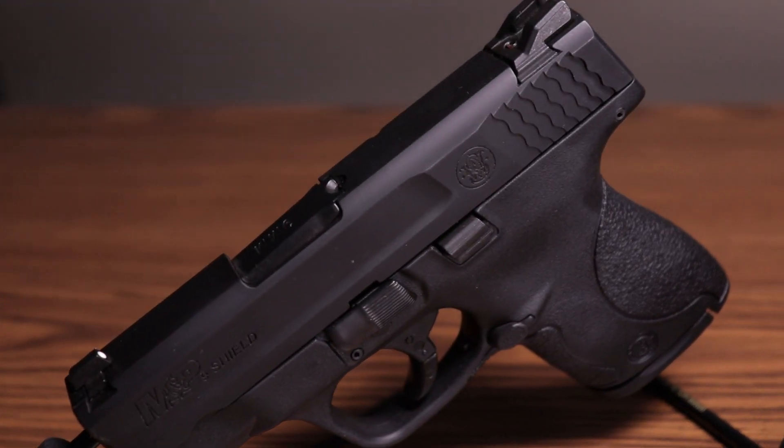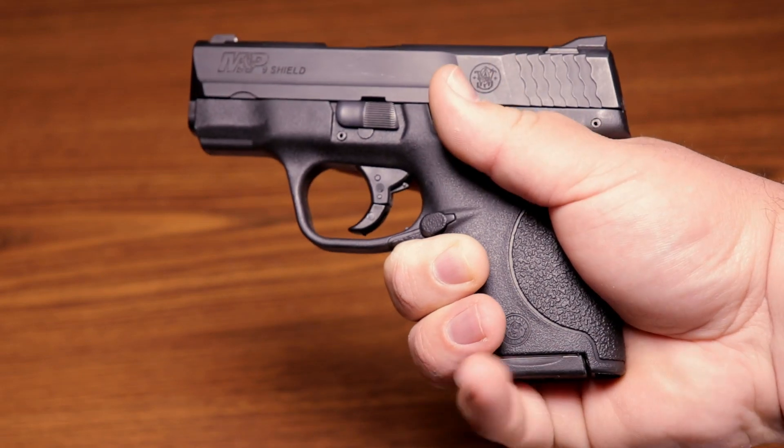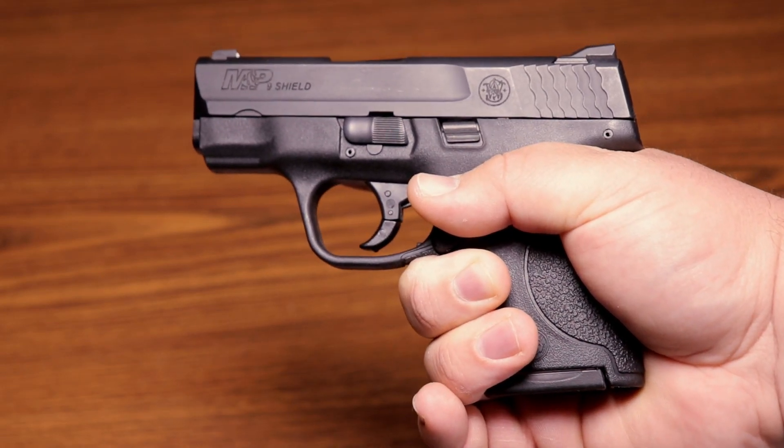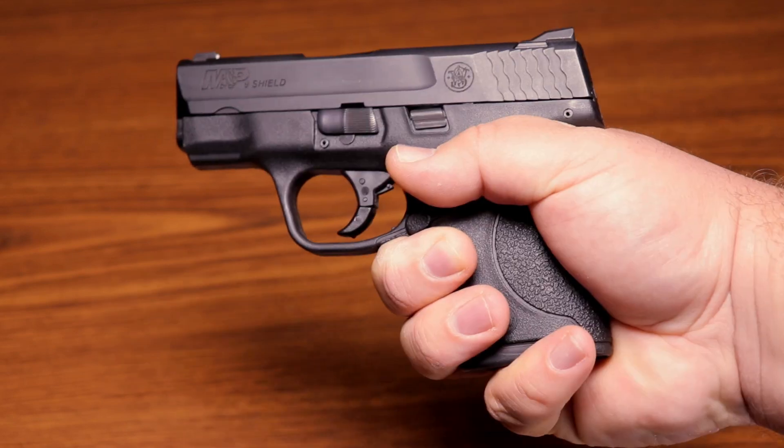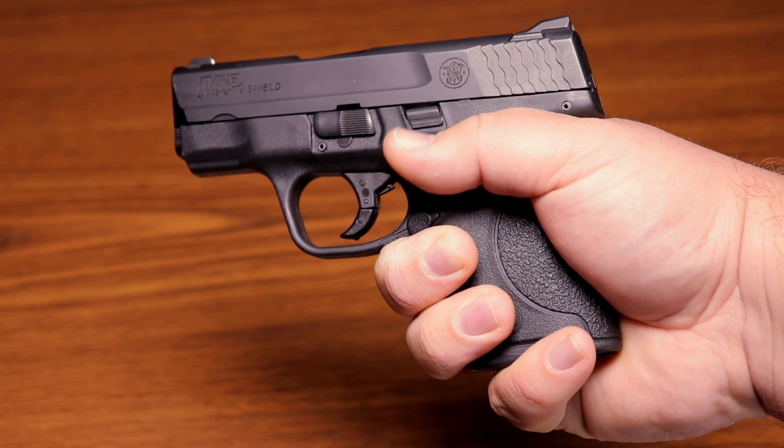Now contrast that with the subcompact and its smaller size. The subcompact's grip is so short you may not be able to fit all your fingers around it, which also means less ammo capacity. Because of this, there tends to be more felt recoil because the extra weight and grip from the full size is not there to help you manage the recoil. That doesn't mean it's going to go flying out of your hands, providing you're using a proper grip — it just won't be as enjoyable to shoot as the full size.